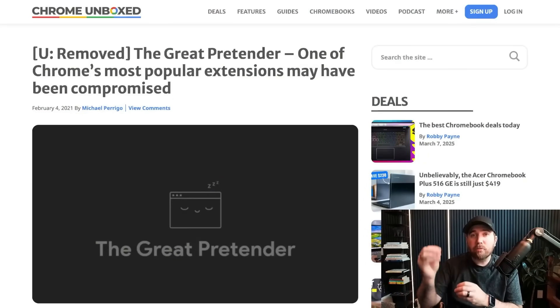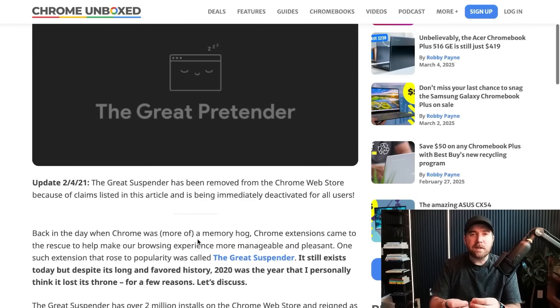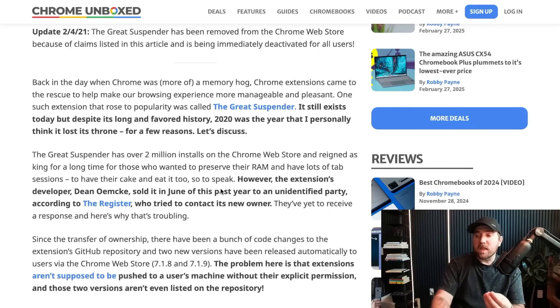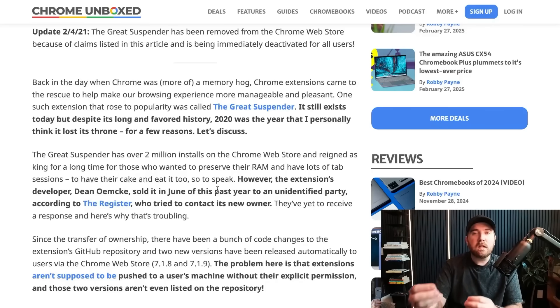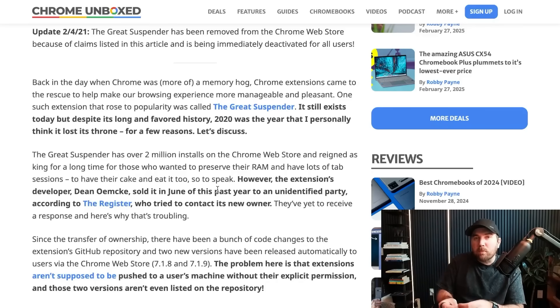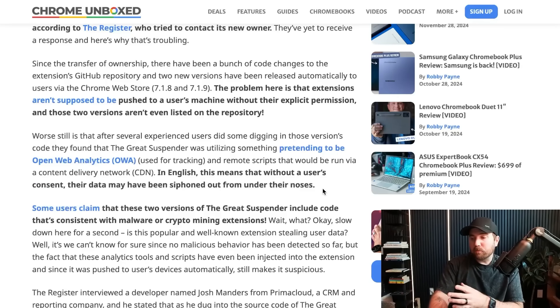This has happened in real life before — maybe not this whole morphing trick, but very popular apps have been compromised. In 2021, there was an app called The Great Suspender, basically solving Chrome's heavy RAM usage. It wasn't hacked in the way you might think — the owner sold it to an unidentified party who suddenly had an extension installed on millions of devices with broad permissions to users' data. They saw those permissions as a goldmine, and without users' consent, their data may have been siphoned out from under their noses.